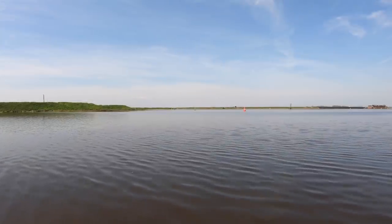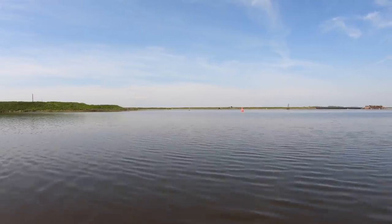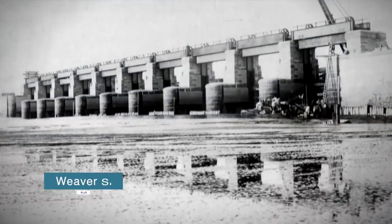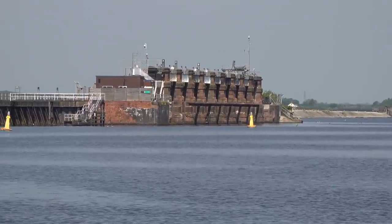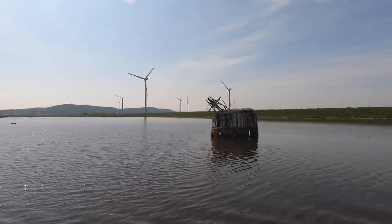Marsh Lock is the last lock on the Weaver navigation before the Manchester Ship Canal, and it protects the navigation from any changes to the water level in the canal. Today there's only a two-foot drop down, and that means we're out on time.